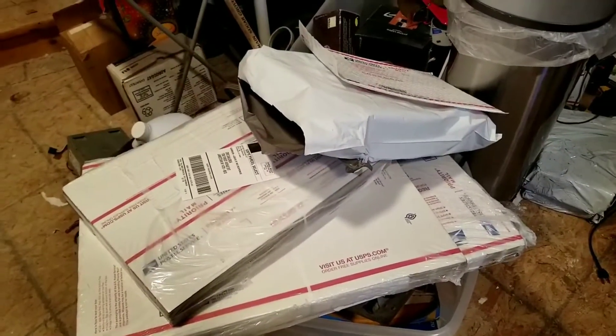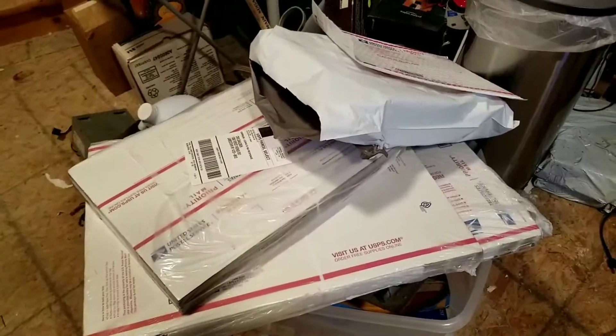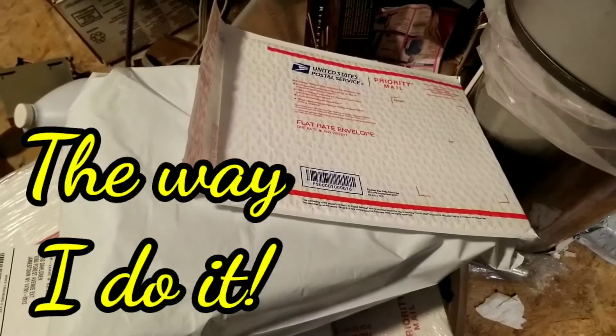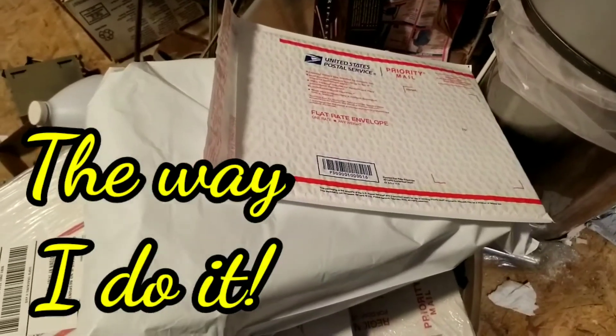January 22nd — padded envelopes with flat rate pricing are alive and well. This is the way I do it. Thanks for watching, folks.